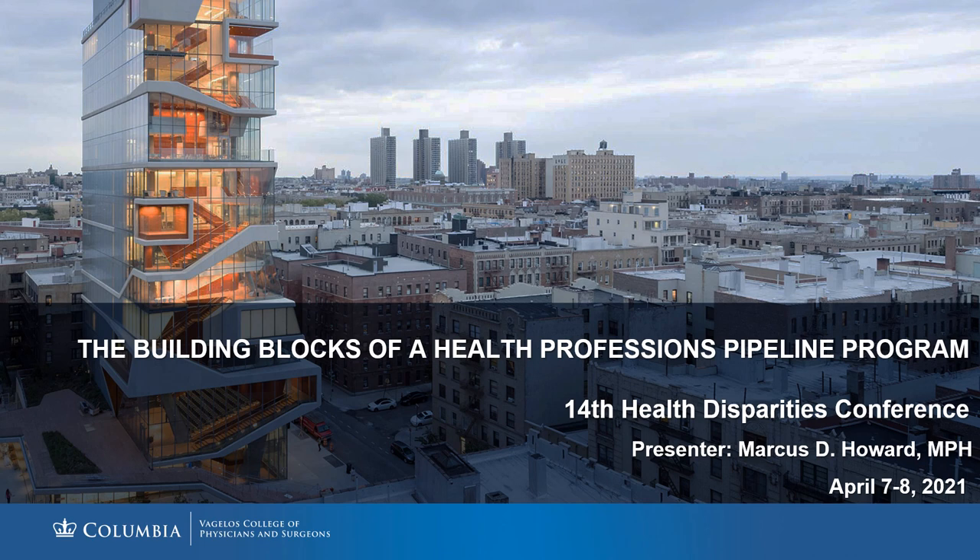The SHPEP mission includes exposure to multiple health professions for our program scholars, aiming to alleviate challenges associated with underrepresentation of minorities and disadvantaged students in healthcare professions, while providing academic enrichment, clinical experiences, and experiential learning. There is also an emphasis on interprofessional collaboration.